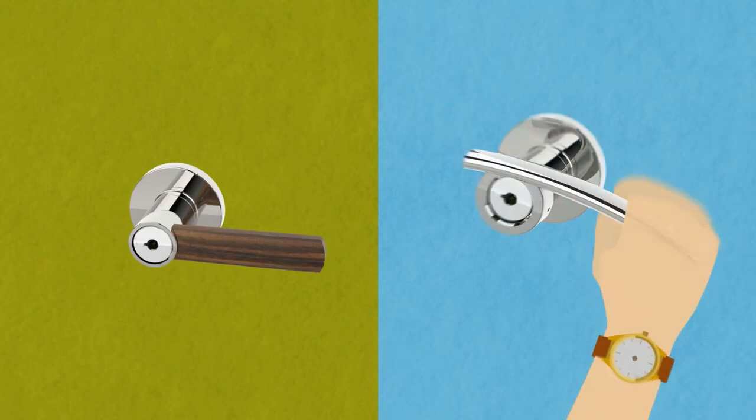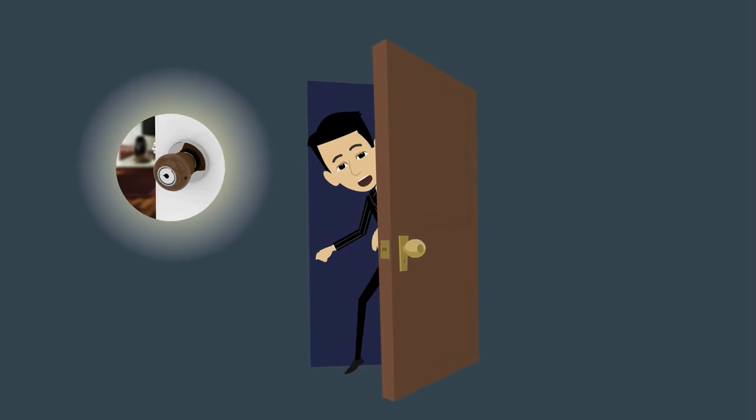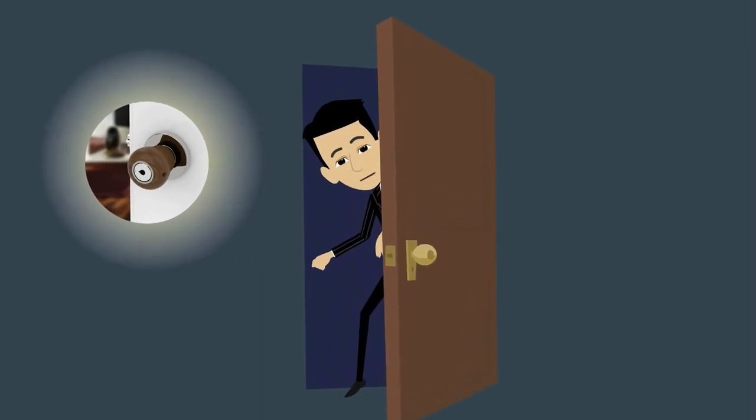Unlike steel doorknobs and levers, the wooden lever, as expected, has no cold touch. It is therefore comfortable to use and you don't have to cringe as you open your doors.